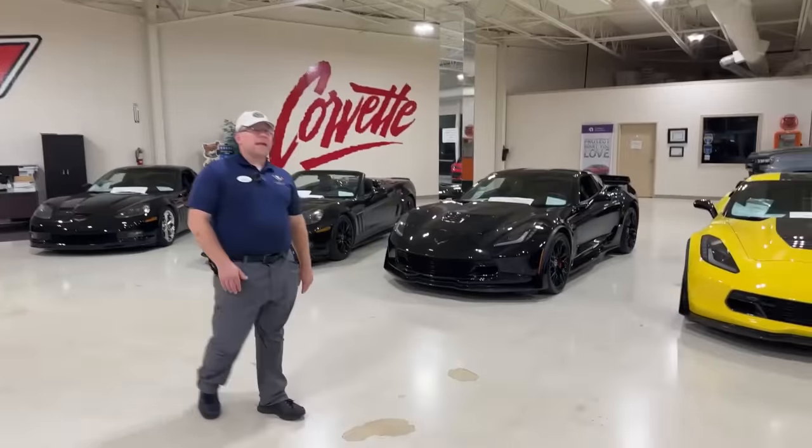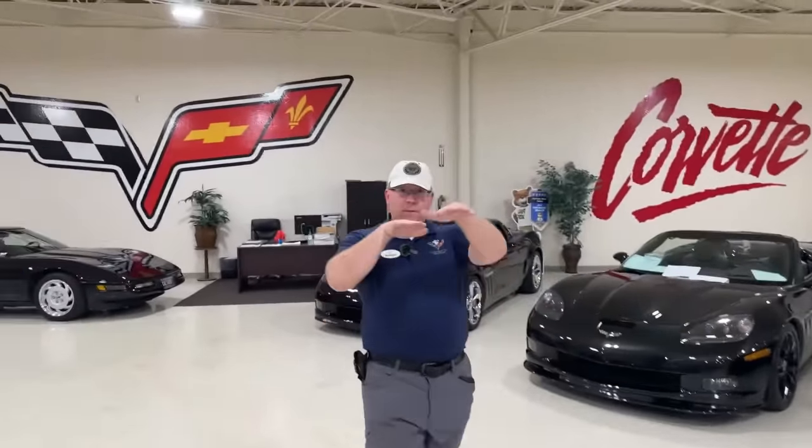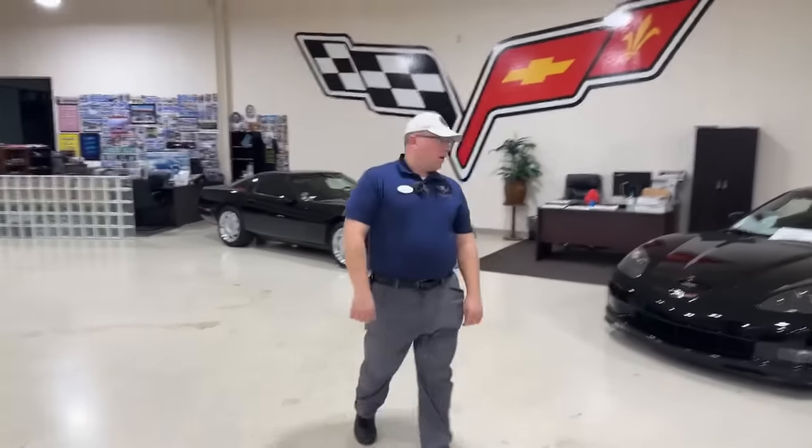The C8 Z06 is superior — no questions asked. But the gap is like the gap between the C7 Z06 and the C6 ZR1. They're all within fighting distance where a good enough driver could trounce the other.